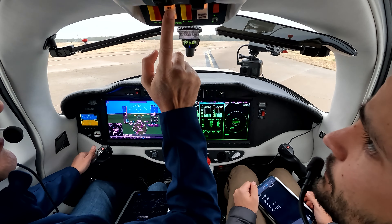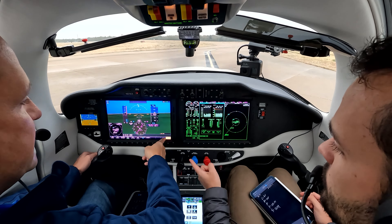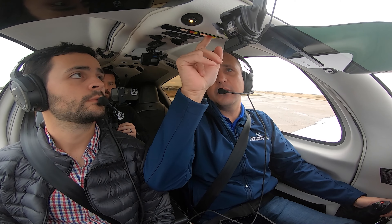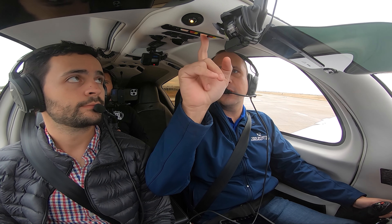If we lose one side, we can tie it all into one bus and not lose anything. Makes sense. Left battery alternator off — annunciator comes on, left alternator out, load is over on the right. Back on, load equalizes. Turn the right off — annunciator's on, right alternator out. On and off.